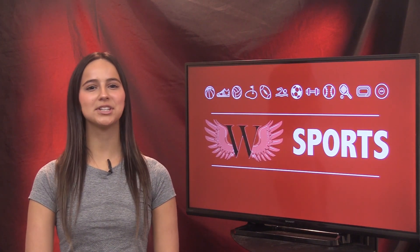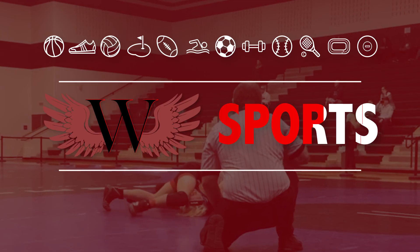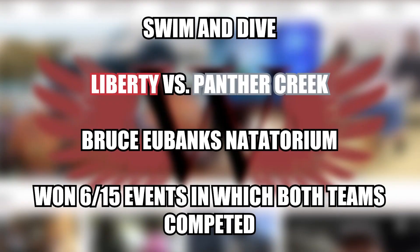On today's sports, WTV's Jaden Harris brings you a look into Red Hawk athletics. With winter sports in full effect, Red Hawk athletes have been in action over the last couple of days. Starting off with swim and dive in their final event before the new year, the team competed against Panther Creek High School at the Bruce Eubanks Natatorium.